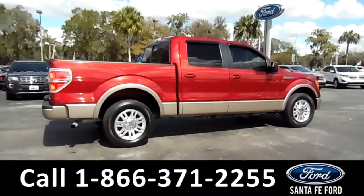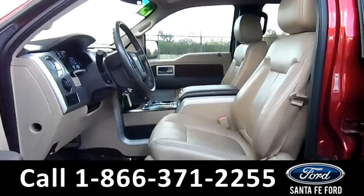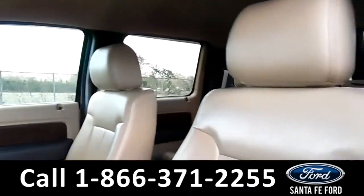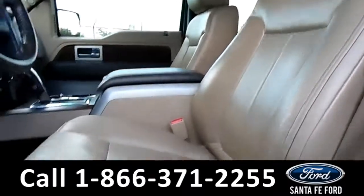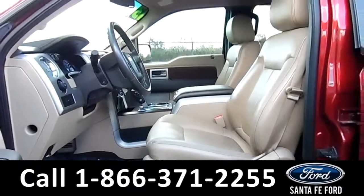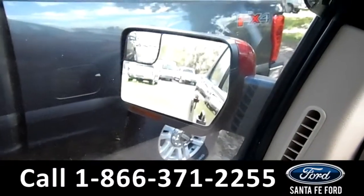Now, let's take a closer look inside. Here's a closer view of the front row. The interior is a camel leather, and both front seats are powered. The windows, locks, and mirrors are all powered on this vehicle.